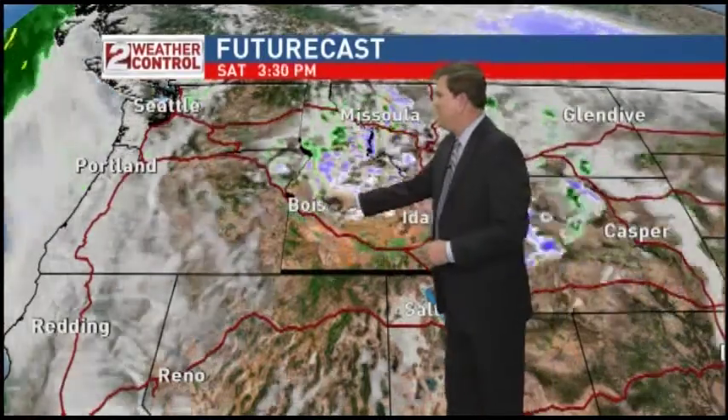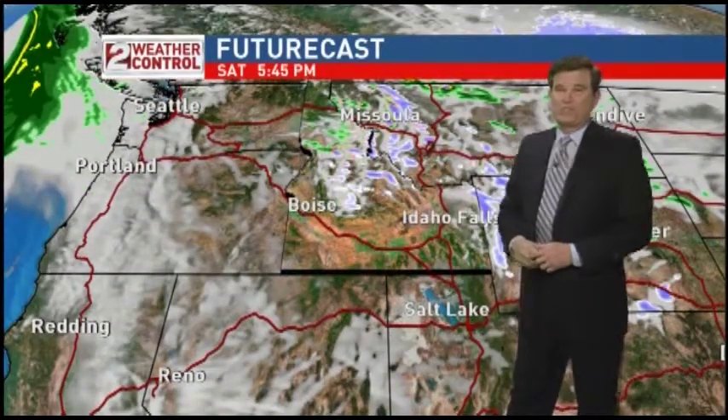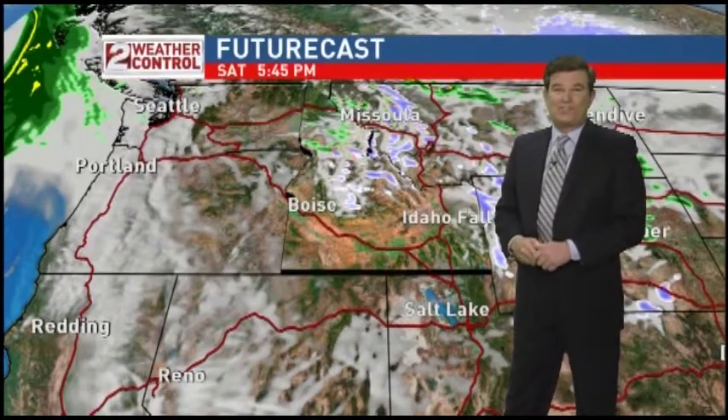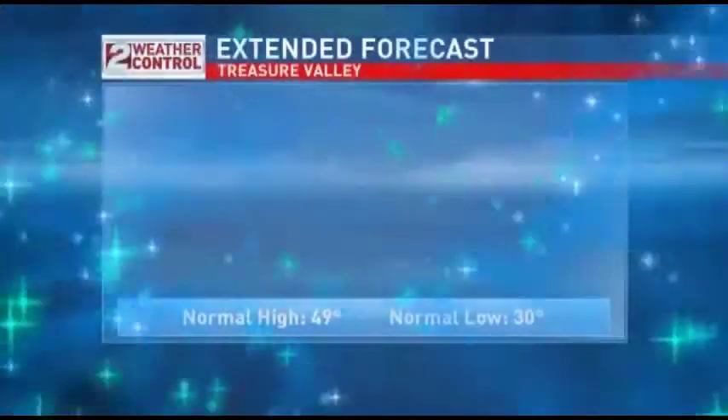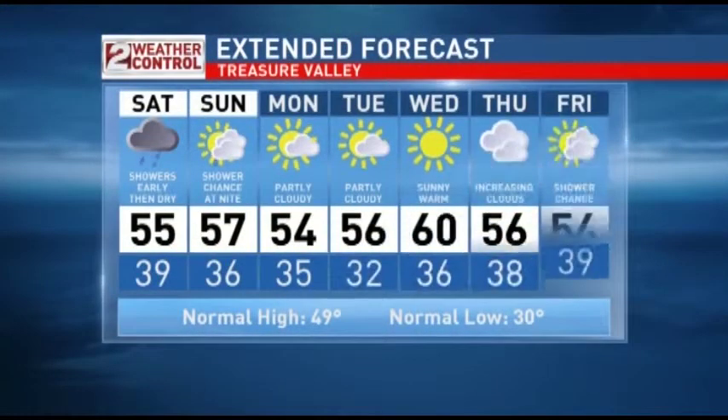By noon, I think we start to see drier conditions, and then by the afternoon we'll probably start seeing some sunshine. So if you do have any plans that require outdoor activities, I would say that tomorrow afternoon is going to be your better chance. And then here comes the leading edge of that next system — it's not going to be much of a storm, but it may generate just a few more showers Sunday night into early Monday morning.